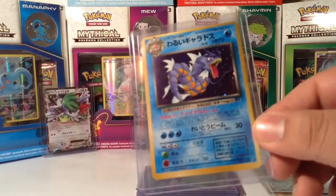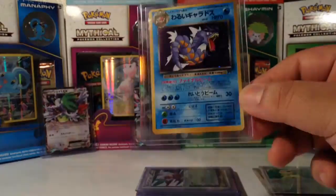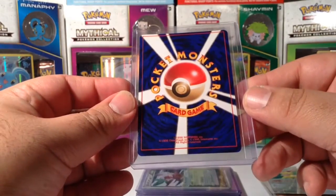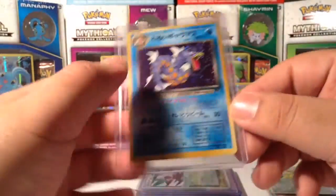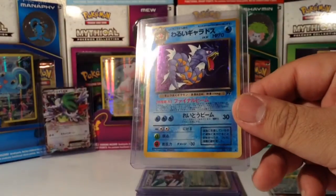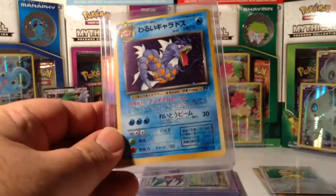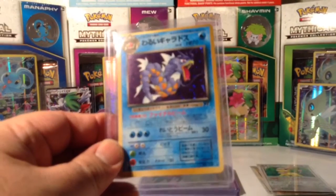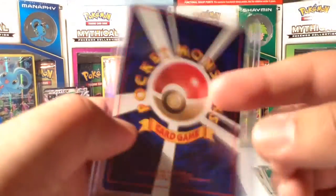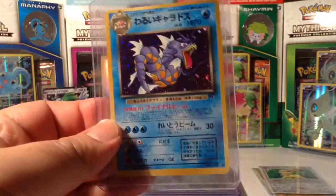Look at this one — Team Rocket Japanese version. Look at that holo. Look at the back — Pokémon Monster. So this card is from 1996, my friends. He just opened this pack up last week, so this is pack fresh. Nick's Mint Condition — had to pick it up.